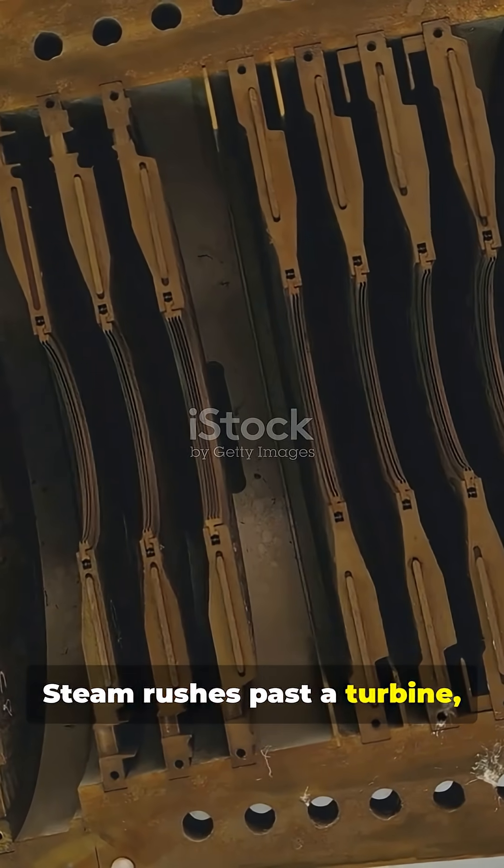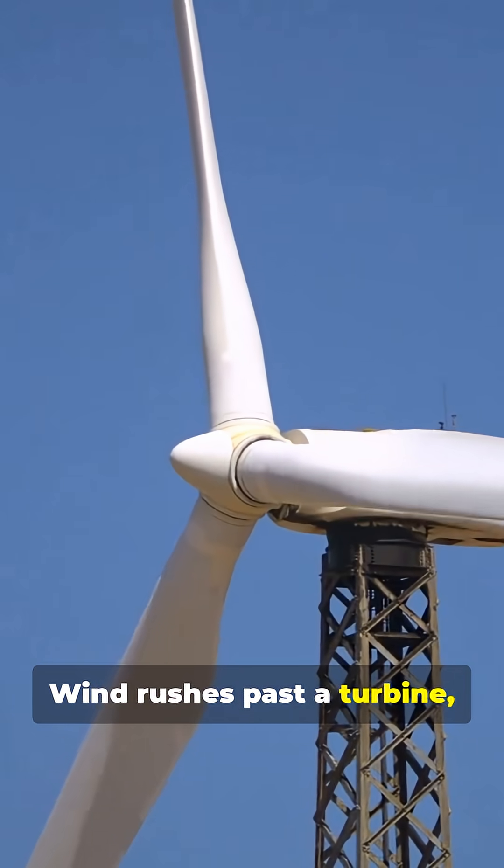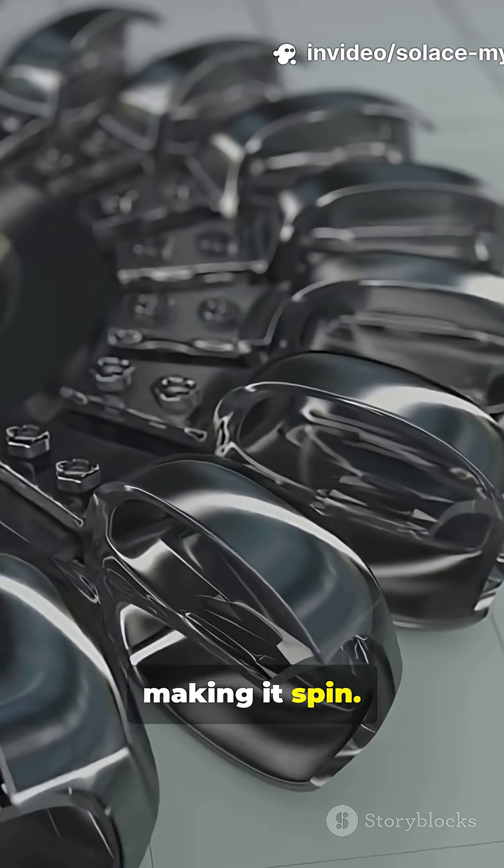Steam rushes past a turbine, making it spin. Wind rushes past a turbine, making it spin. Flowing water rushes past a turbine, making it spin.